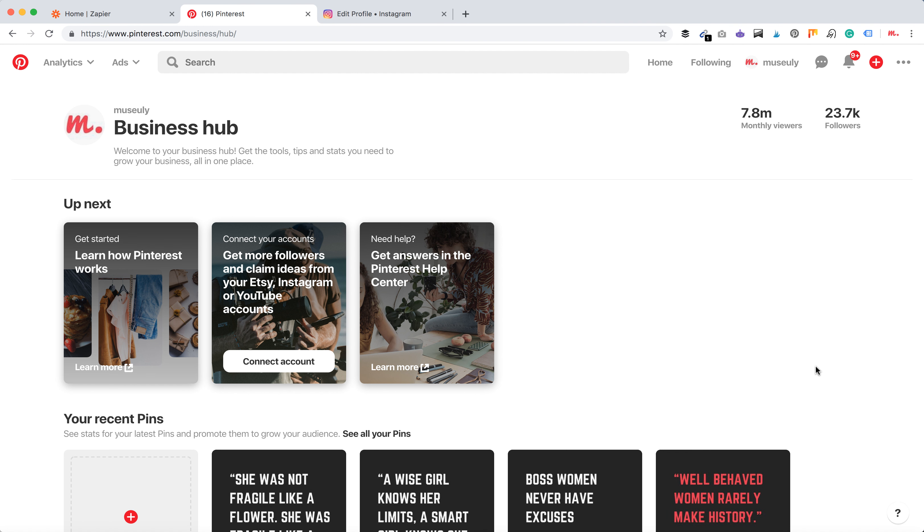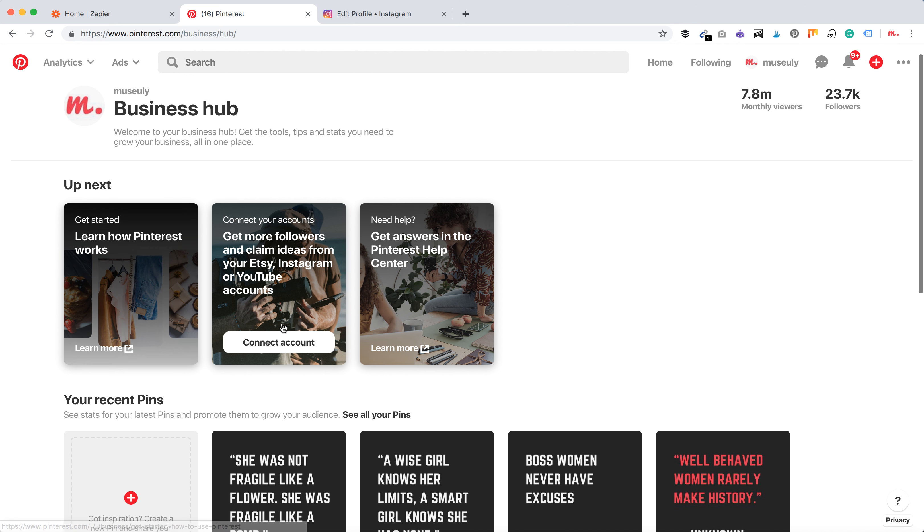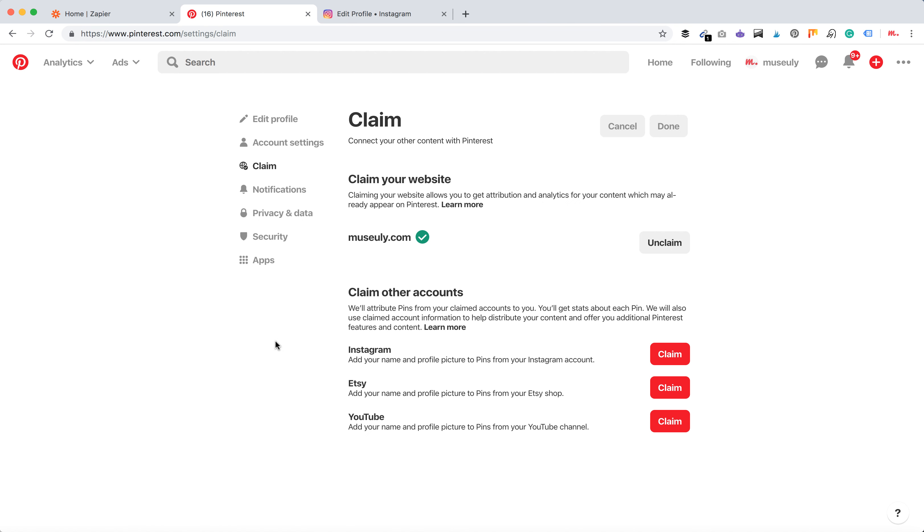Hello guys, so how to connect Instagram account to your business hub Pinterest account? Just go to your business hub, which was introduced quite recently, and here you can connect your account. Basically you can claim your Instagram, Etsy or YouTube account.